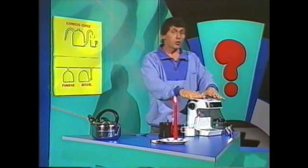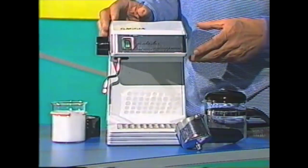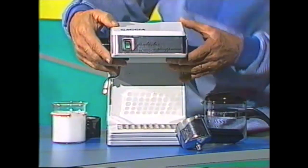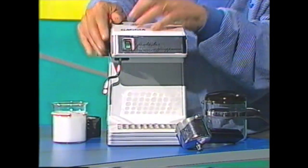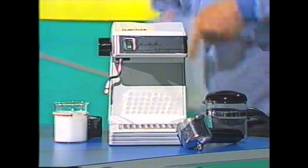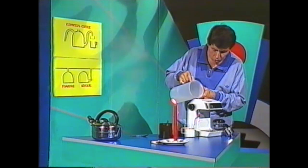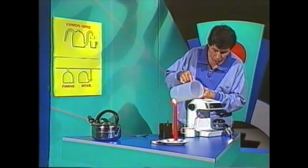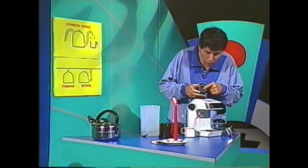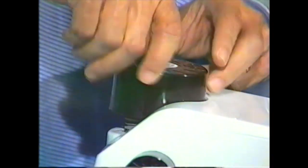Believe it or not, espresso coffee machines use a sealed container of water. You pour some water into the container itself — there are all sorts of knobs and taps and things on it. These are those marvellous machines that make those noises when the coffee is being brewed. The first thing you need to do is top it all the way up with water, then put a lid on it which has a rubber seal, making it quite airtight. So I'll screw that in position.